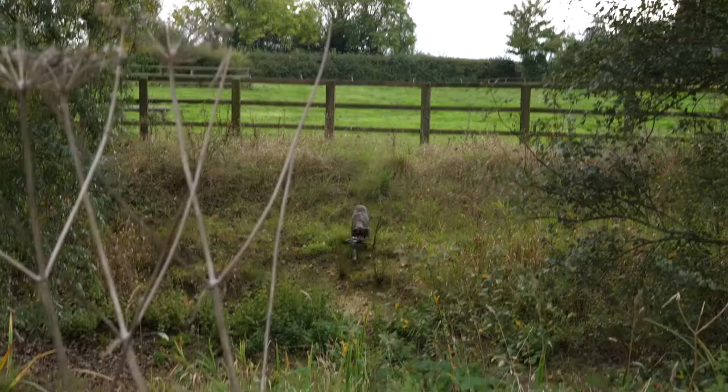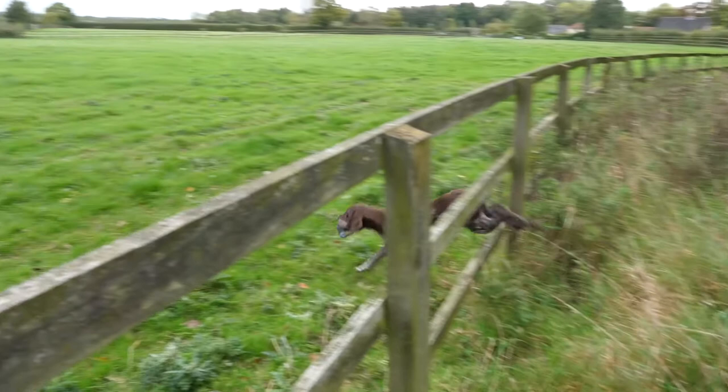Experience makes older dogs increasingly make their own decisions, which is why you must constantly train.